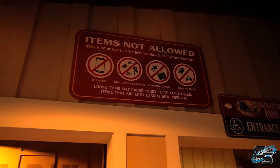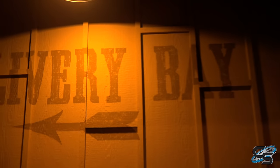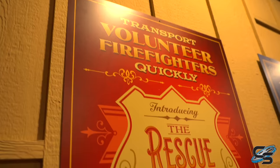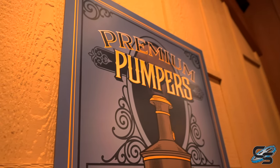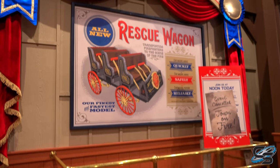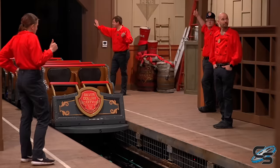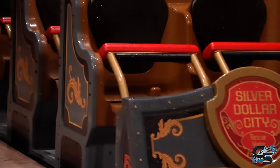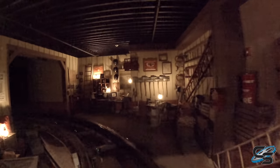Walking in, they note no loose items allowed on board — delivery bay to the left. Here's our station. We're in the back row for our first ride here on Fire in the Hole. That's the onboard audio — the first RMC to have onboard audio. I knew it had it but I forgot.